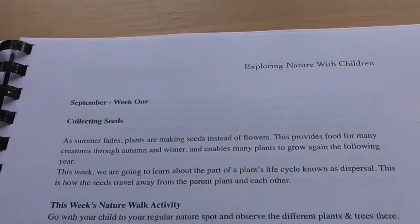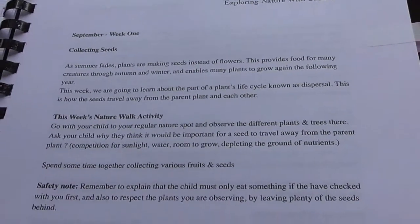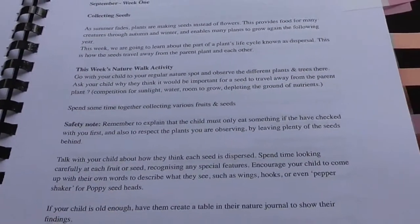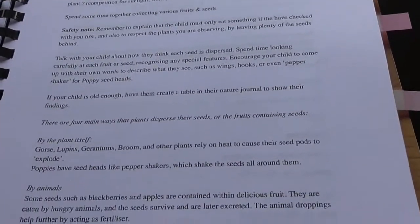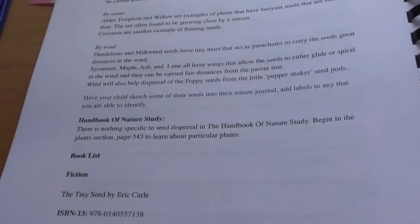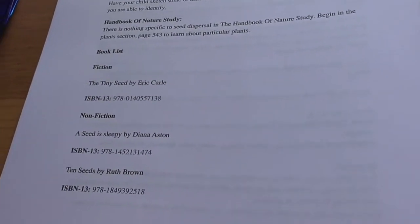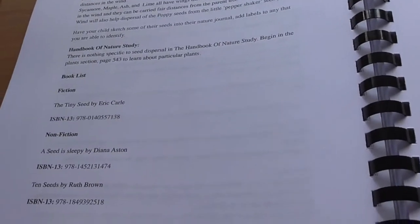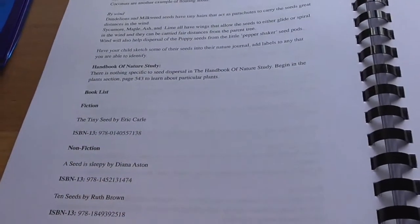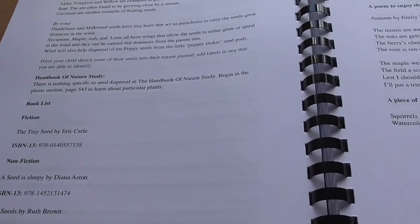September week one is collecting seeds. You get a little introduction, this week's nature activity, a safety note, and topics to talk about, which I really like. You also get a list of books to use for each week — you can borrow them from the library or buy them. I think I might annotate this as I go along and add books I find helpful, so if we use it another year I'll have my own notes.